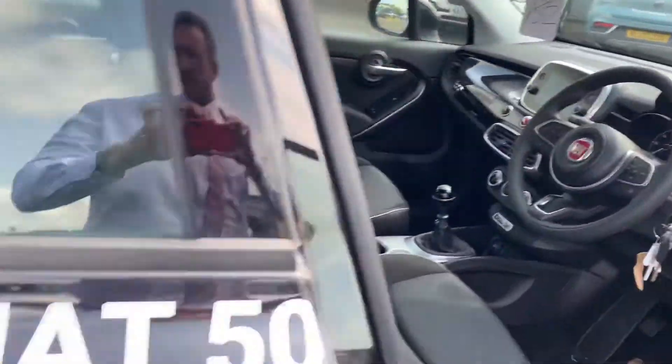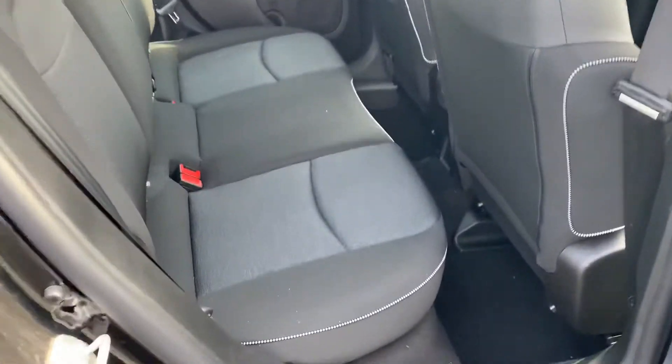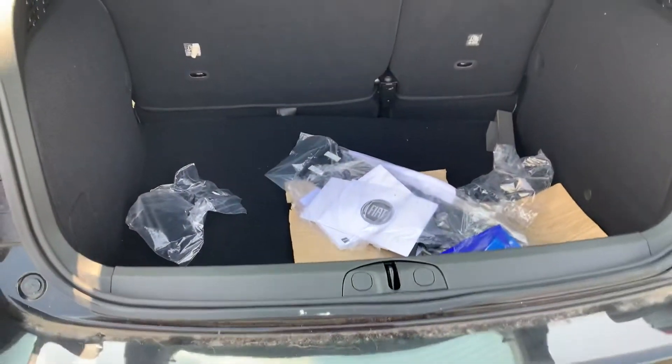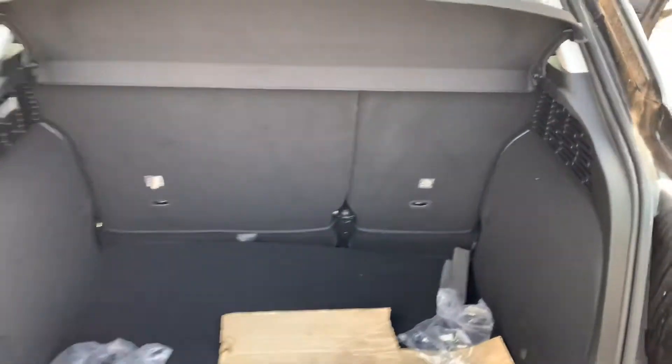I'll also just show you into the back as well — plenty of space in the back. Just round into the boot. Sorry about the mess in the boot — that's how they get delivered from Fiat. Plenty of space inside the boot there for you as well.